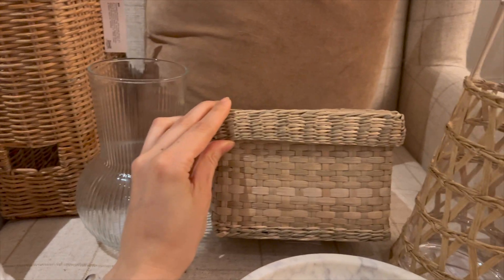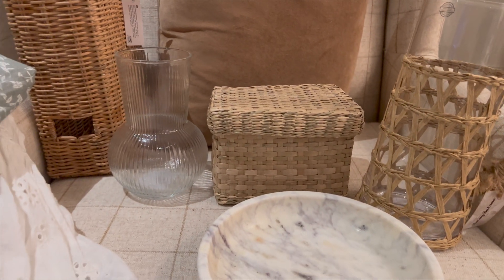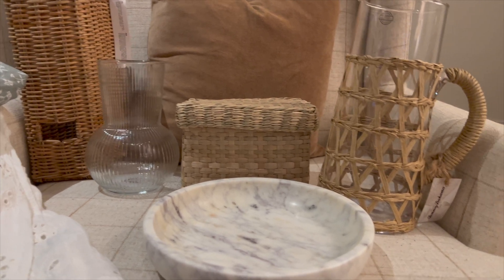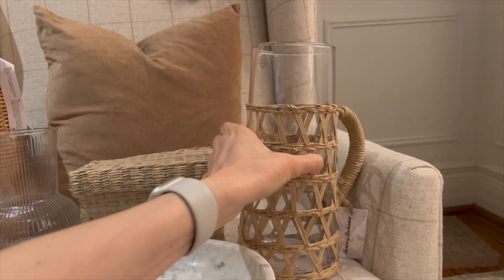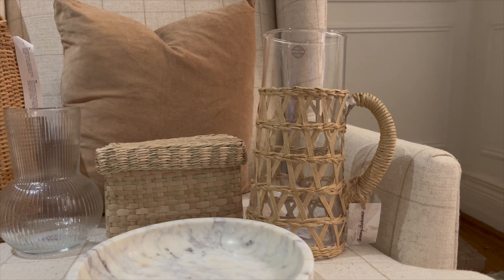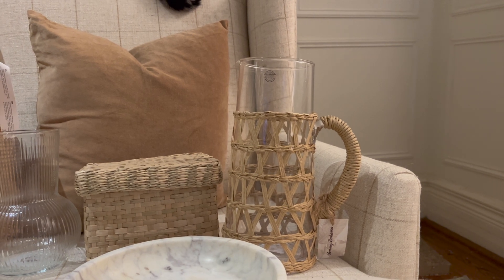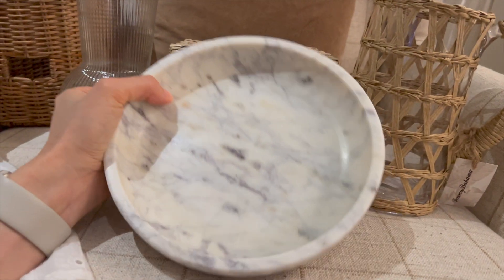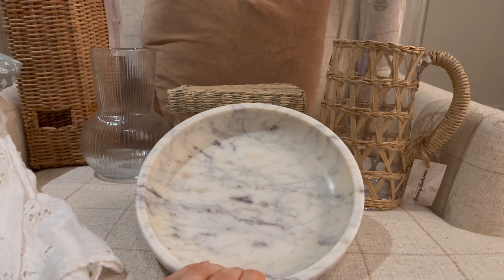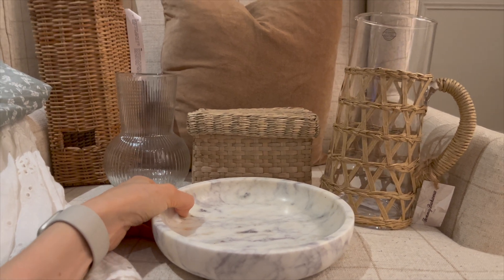And then I got another set of these nesting baskets — I already have these, they're nesting, so there are two little ones inside, and I just think they're super useful for storing important things in bookcases and making it look nice. And then from Marshall's I got this jug — it was $19.99. Instagram is split on whether or not they like it, but Marshall's is a buy-it-or-lose-it sort of situation, so that's why I got it. And then I got this beautiful marble tray for $16.99, which I feel like is so cheap — I would not have expected to only pay that. I was even searching for something like this a year ago.